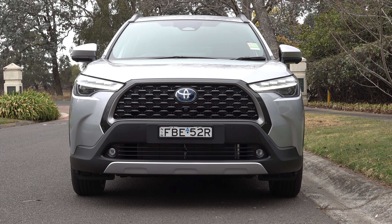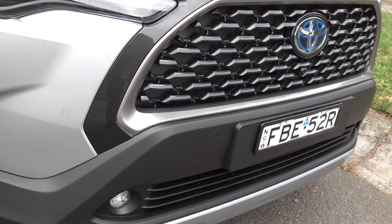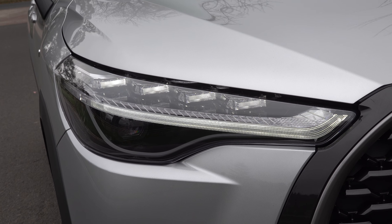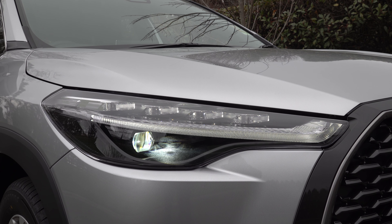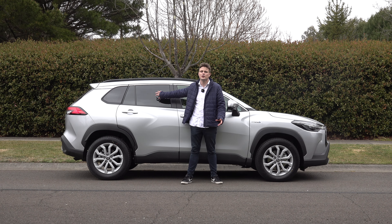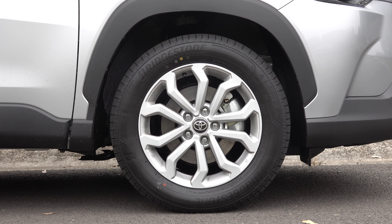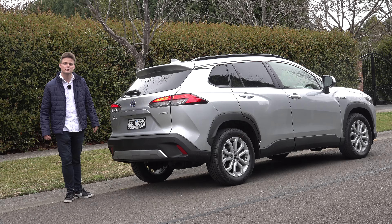Moving on to the exterior design of the Corolla Cross. This features additional body cladding on the bottom as well as a blue Toyota logo on the badge, stating that this is the hybrid variant. On this GXL model grade you get full LED daytime running lights opposed to the standard halogen bulbs, and fog lights on the bottom. On the side of the Corolla Cross you can see it features privacy glass, roof rails, and 17-inch alloy wheels as well as body cladding around the wheel arches.